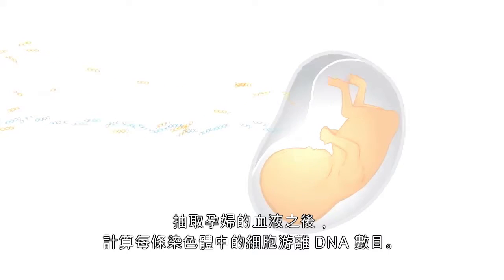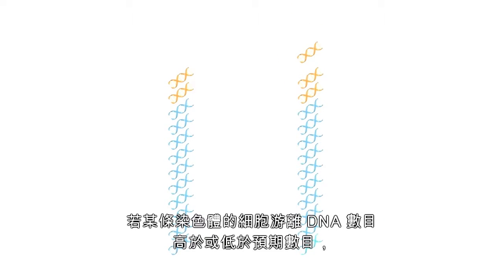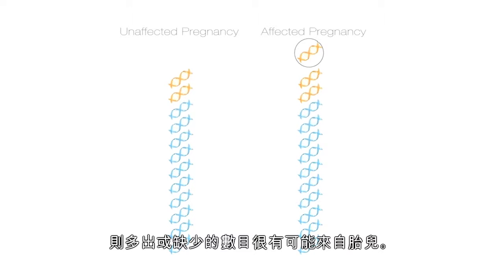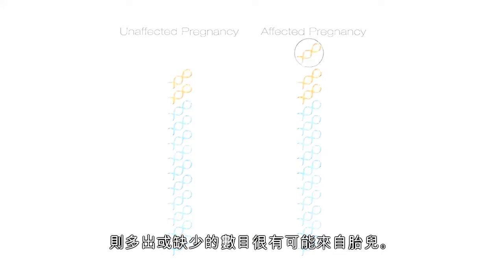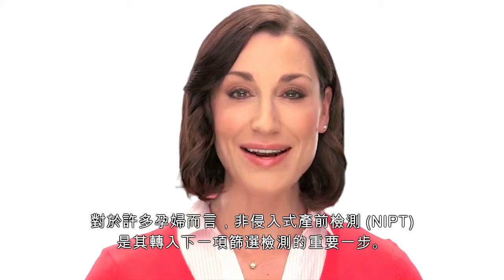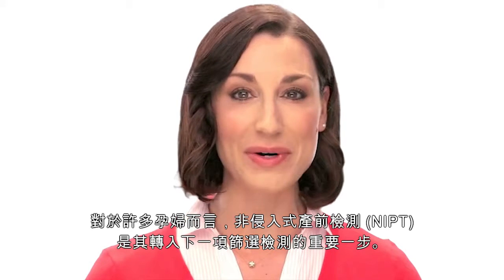After a pregnant woman's blood is drawn, the amount of cell-free DNA coming from each chromosome is counted. If there is more or less cell-free DNA from a certain chromosome than expected, it is very likely that the extra or missing amount comes from the pregnancy. For many women, non-invasive prenatal testing, or NIPT, represents a significant step forward in their screening options.